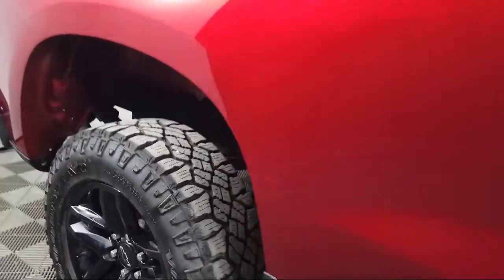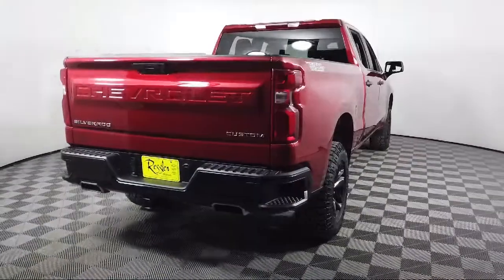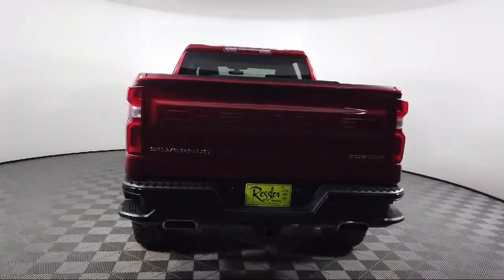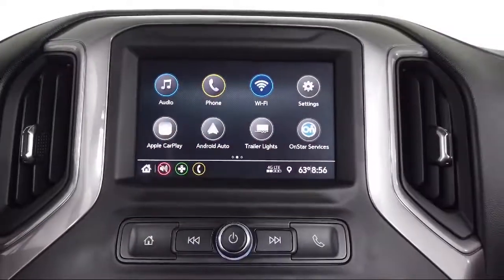It also features LED cargo area lighting, automatic stop-start, power front windows with driver express up and down, and has less than 15,000 miles on the odometer.